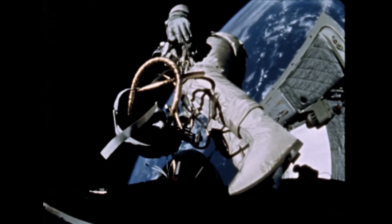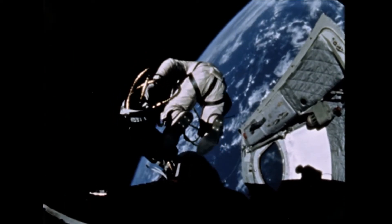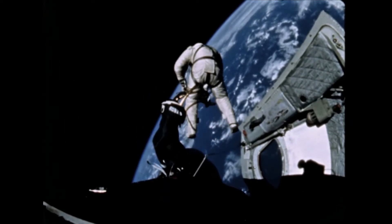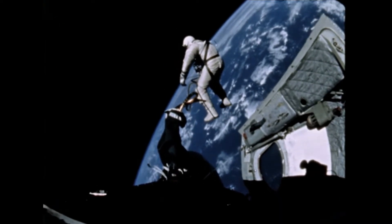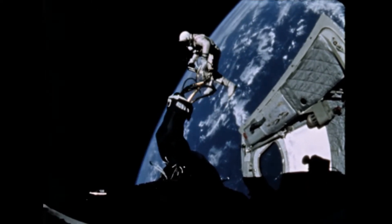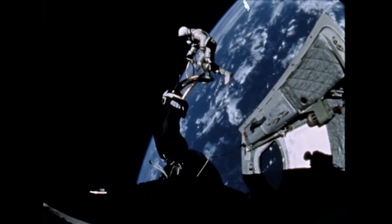The first thing you notice is this definitely looks like stop animation — like watching an old episode of Gumby or something. NASA's official explanation was they were trying to save film and didn't shoot it at normal speeds. I know they've got an excuse for everything. It just looks like a joke, like stop animation, and there's gonna be a glove come fly out here in just a second.